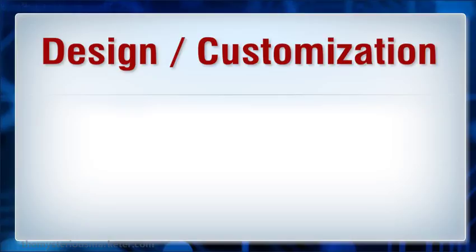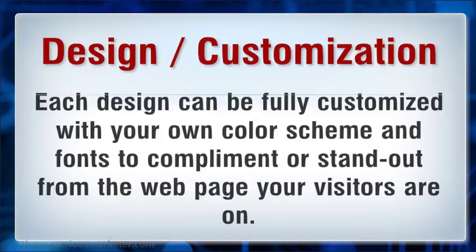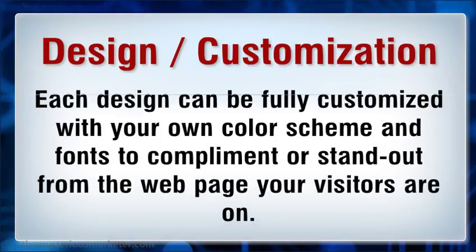Design and customization themes: choose from a wide variety of Lograph themes and designs. Each design can be fully customized with your own color scheme and fonts to complement or stand out from the web page your visitors are on.